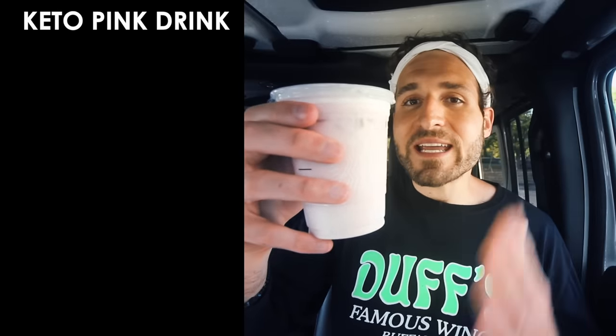Next up is the pink drink from Starbucks — a tea-based drink, so if you don't like coffee, this option could be for you. To order a keto pink drink, ask for a grande unsweetened Passion Tango Tea with two splashes of heavy cream, three pumps of sugar-free vanilla syrup, and light ice. It costs $3.35 and has just five grams of carbs — like a strawberry creamsicle, so refreshing and delicious, perfect for summer.